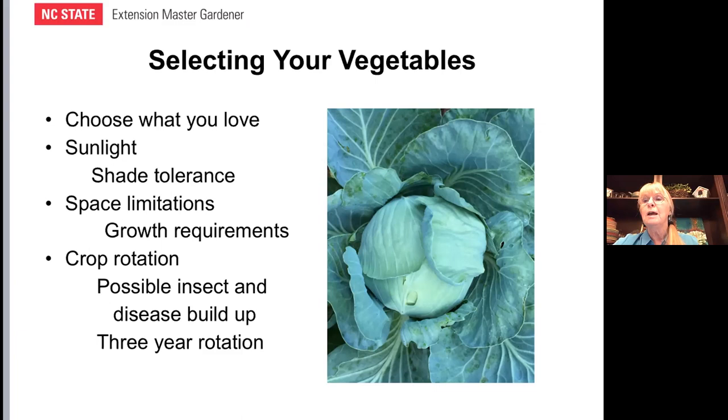Crop rotation is something to think about as well. It's important not to plant the same plants in the same space year after year — and that's true for plants in the same family too. The reason is that if you plant the same plant for a long period of time, it tends to foster insects and diseases. Insects can lay eggs in the ground or mulch and produce generations year after year. Also, some plants deplete the soil of nutrients in one spot and need to be rotated to another. So as you select your vegetables, think about their placement.